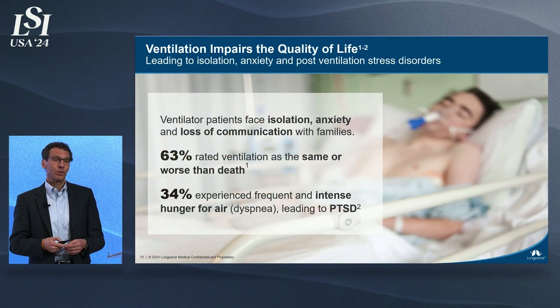A majority of patients will say that their time on mechanical ventilation was worse than death. A third of them will actually experience a very difficult time breathing — they express it as an intense and frequent thirst for air — and that will lead to post-traumatic stress up to months after they've left the hospital.